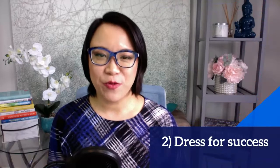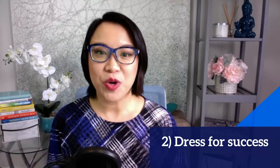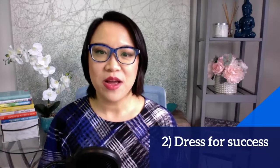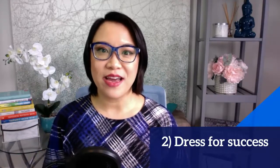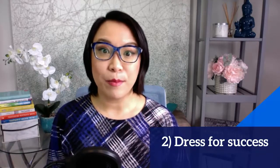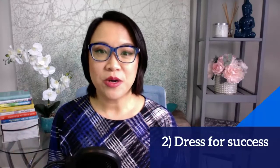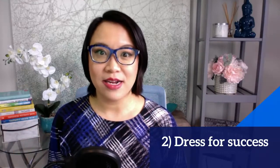Next is you want to dress for success. This is the same tip as if you are going for an in-person interview — you want to dress in a way that is professional and confident as well. When you're going on camera, I recommend avoiding bright colors as that could be hard on the eye. Stick to neutral colors or pastel colors.